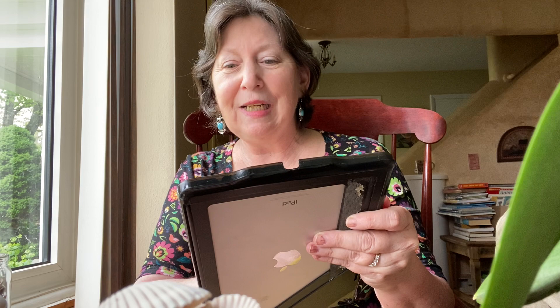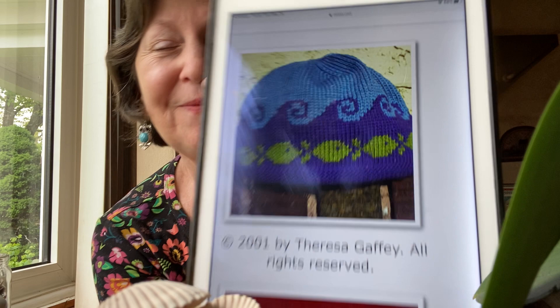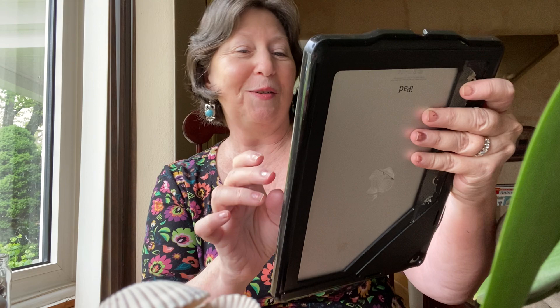Fishes of the Sea Hat by Teresa Gavi — a great hat to wear on the beach on a cool day. That is knitted, it sells for $5, and there are 33 projects in all kinds of fun colors.